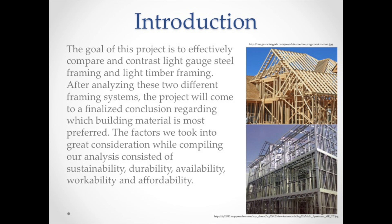The factors we took into great consideration while compiling our analysis consisted of sustainability, durability, availability, workability, and affordability.